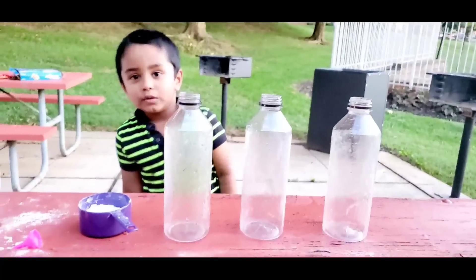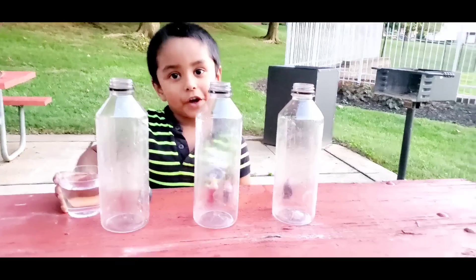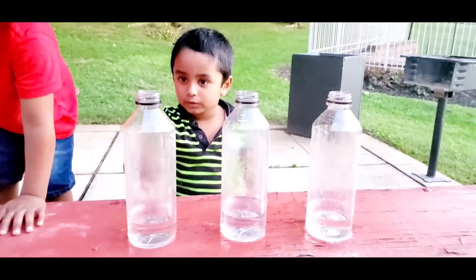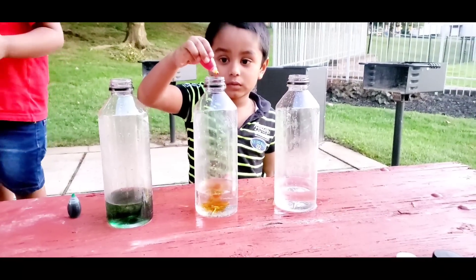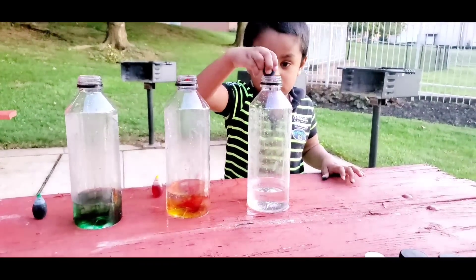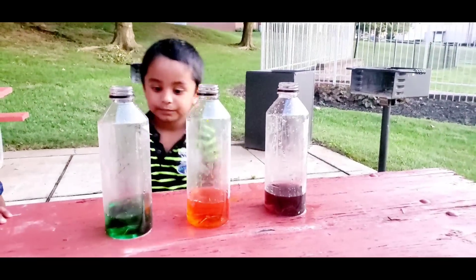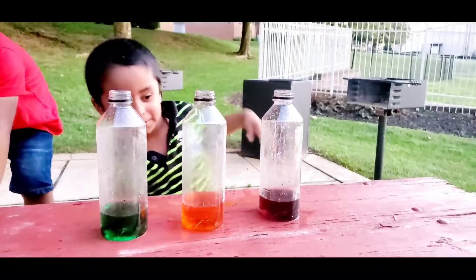Now we're going to do the same experiment with a big bottle. Let's put this in all the bottles. Put the food color in. Now I'm going to mix it. What color is that, Ashra? Orange. Okay. That one is? Red. The last one — it's looking like a purple. Yeah, it's a purple. Here we go!